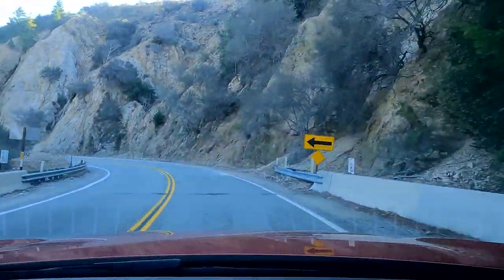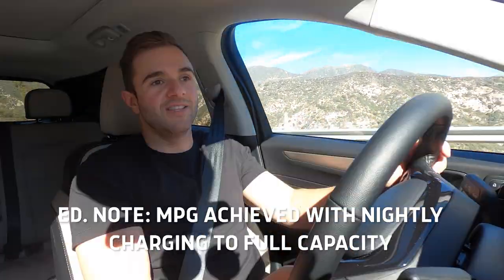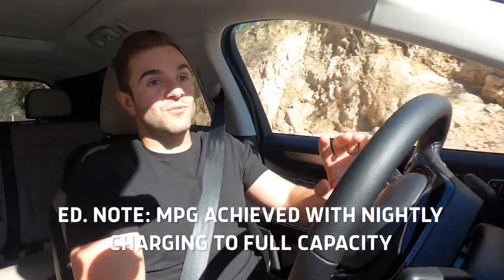So where do the redeeming qualities start kicking in? The Escape plug-in does one thing very well — and to be fair, it is the one thing it's supposed to do very well. This car is incredibly efficient. We've been driving it for hundreds of miles all week, and the trip computer is showing an average of just over 75 miles per gallon. That's fantastic regardless of context. So if you need a car solely for the purpose of being efficient, this is a good option.